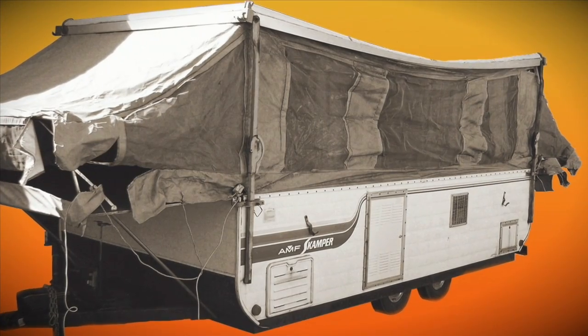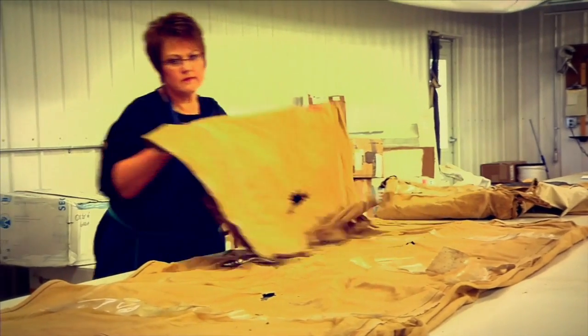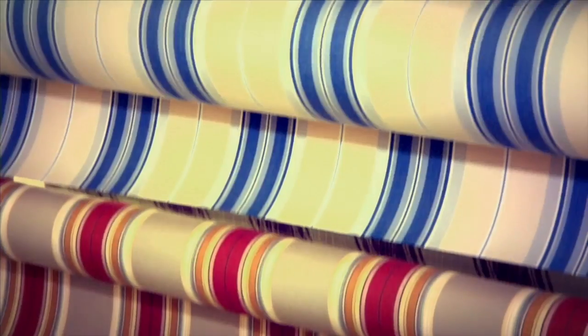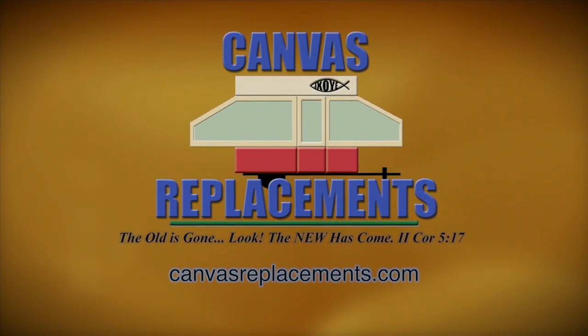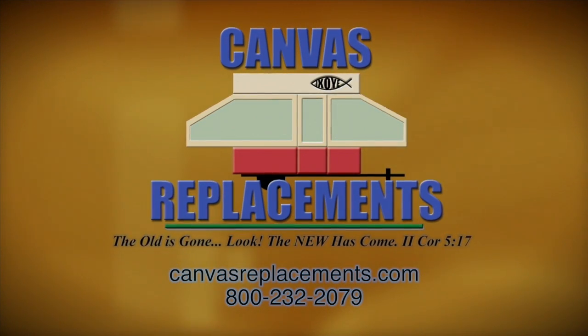Is your pop-up camper canvas getting a little worse for wear? Don't fret. Just call the friendly folks at Canvas Replacements and their experienced staff will cut and sew you up a new one in no time. Canvas Replacements — your number one source for all your pop-up camper canvas needs. Visit CanvasReplacements.com or call 800-232-2079.